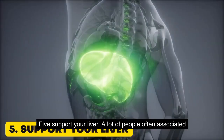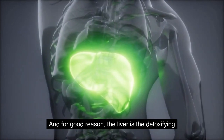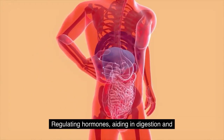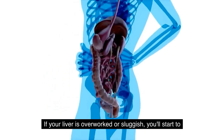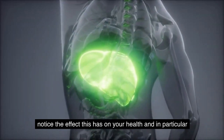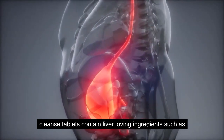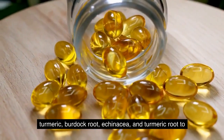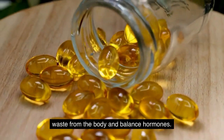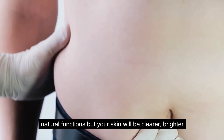5. Support your liver. A lot of people associate the word detox with the liver, and for good reason. The liver is the detoxifying powerhouse of the body. It is responsible for removing waste and toxins from the body, regulating hormones, aiding in digestion, and metabolizing proteins and fats. If your liver is overworked or sluggish, you'll start to notice the effects on your health, and in particular on your complexion. Liver-loving ingredients such as turmeric, burdock root, and echinacea can activate your liver and stimulate its ability to clear toxic waste from the body and balance hormones, so your skin will be clearer, brighter, and more balanced as well.